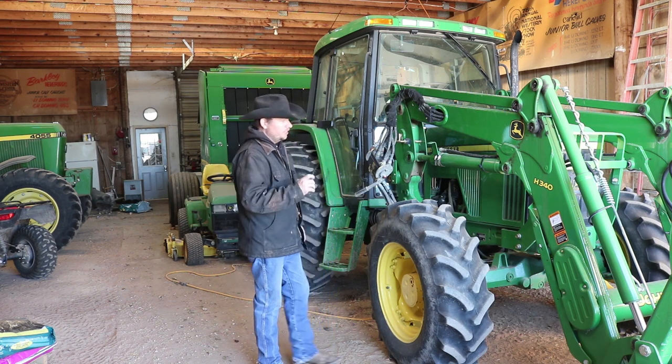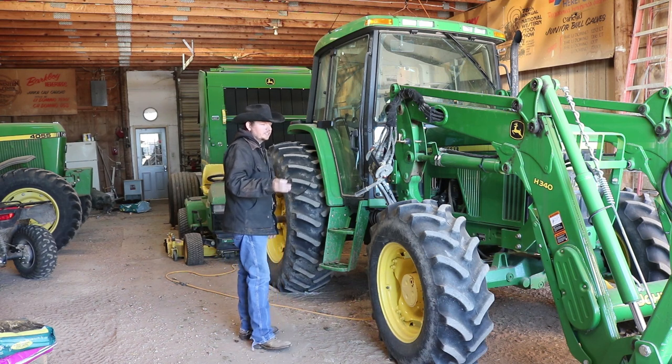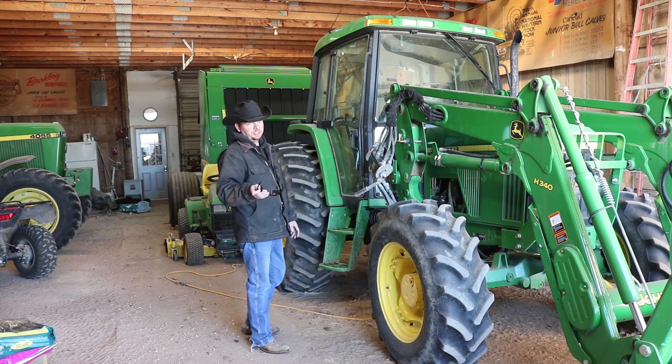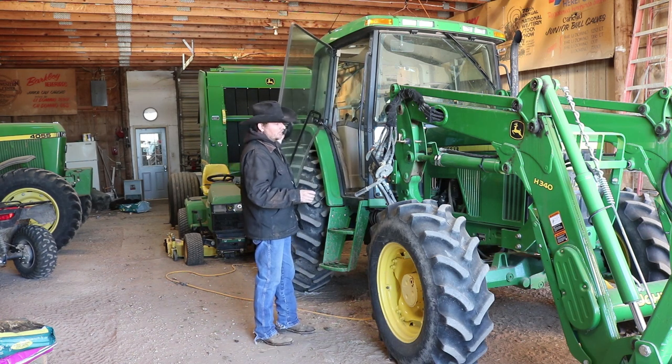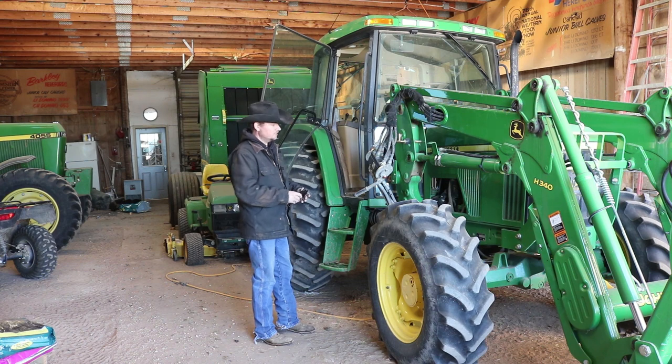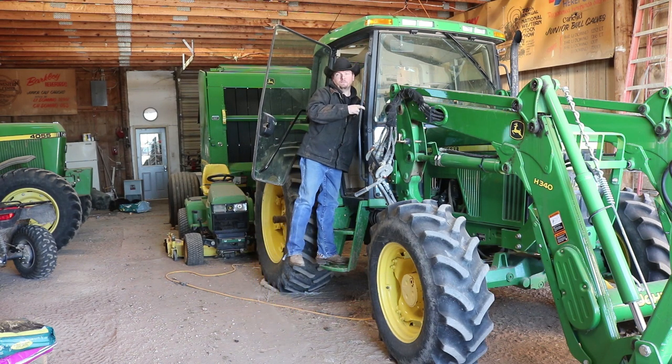We are going to jump in the other tractor — this is a 6410 tractor with a loader on it, which will help with moving the dirt. We keep it plugged in on this side of the barn because this side is not heated, so we make sure it stays plugged in all the time so that it can start, hopefully, and we will be able to use it.